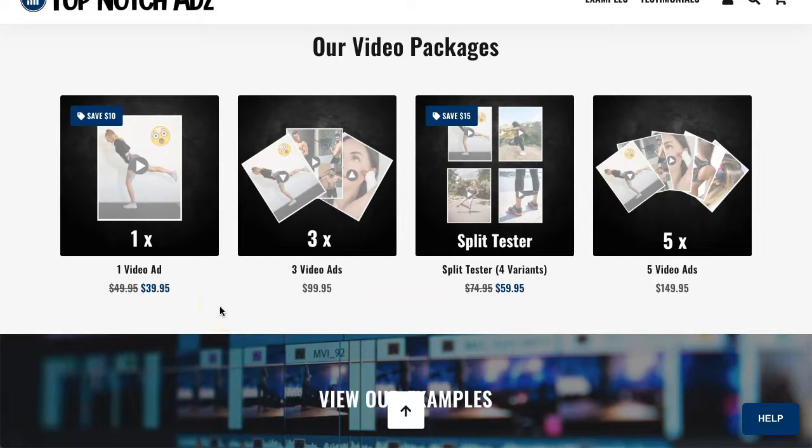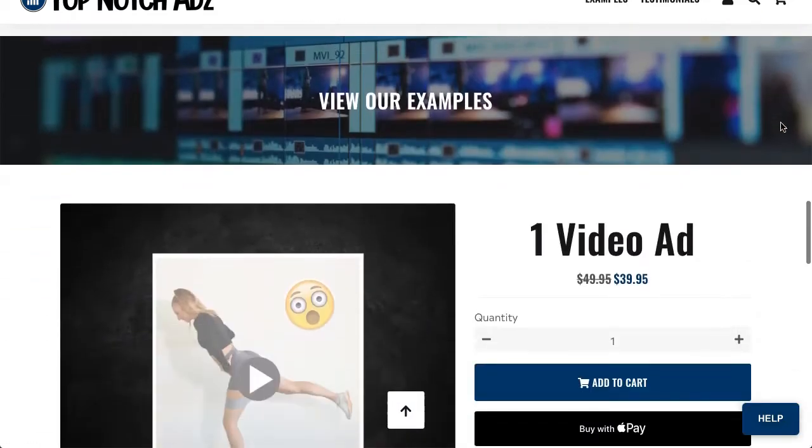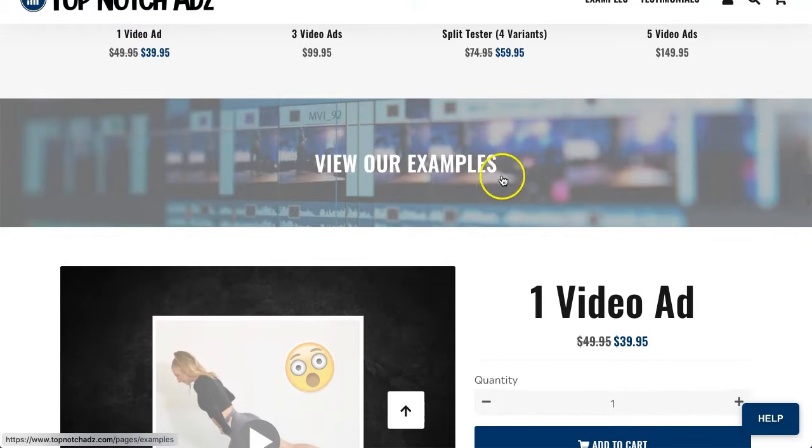The first package is for one video ad at $39.95. The second is for three video ads at $99.95. The third is the split tester with four different variants at $59.95. And the last one is five video ads at $149.95.